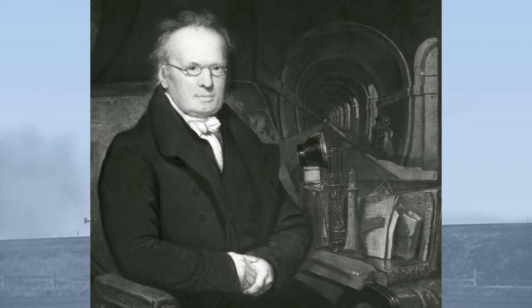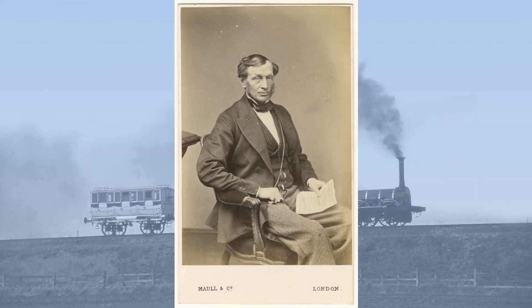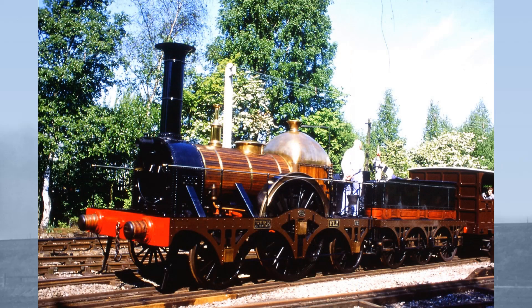He began his engineering career as an assistant to Sir Marc Brunel, the French émigré father of Isambard Kingdom Brunel, in 1839. He later worked in the drawing office of the Great Western Railway under Daniel, later Sir Daniel Gooch, Baronet. Whilst working for the Great Western, he was involved with the design of the famous Firefly class of Broad Gauge locomotives. He left the Great Western in 1843 to pursue his own interest in locomotive design and building.